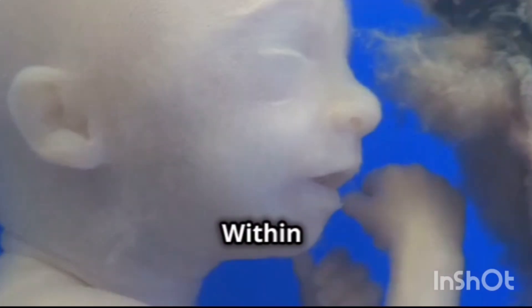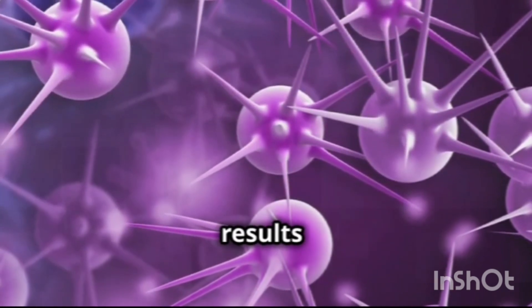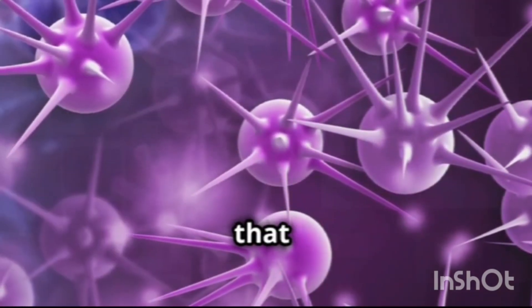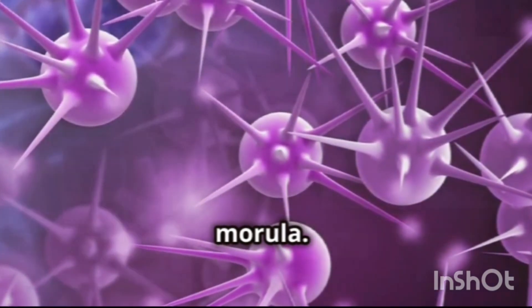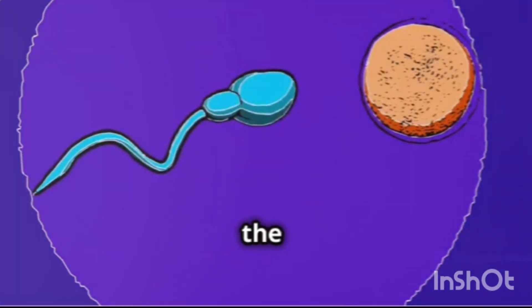The zygote does not waste any time in beginning its journey. Within hours of fertilization, it begins to divide rapidly. This process, known as cleavage, results in the formation of a cluster of cells that resembles a mulberry, called a morula. The morula continues to travel down the fallopian tube towards the uterus.